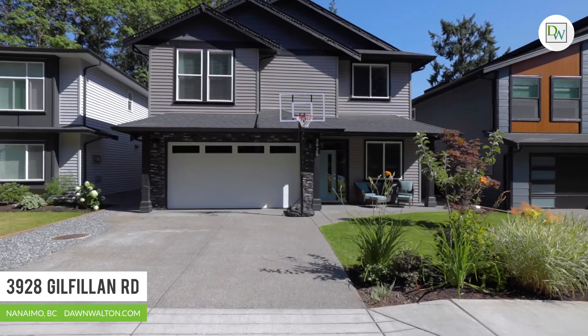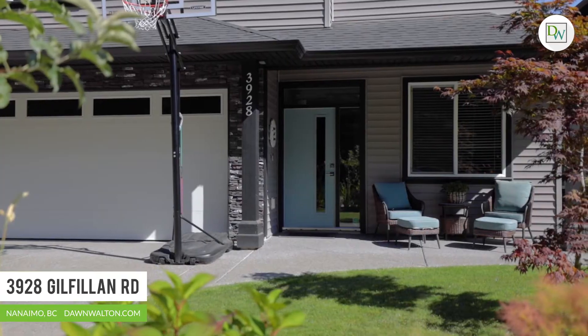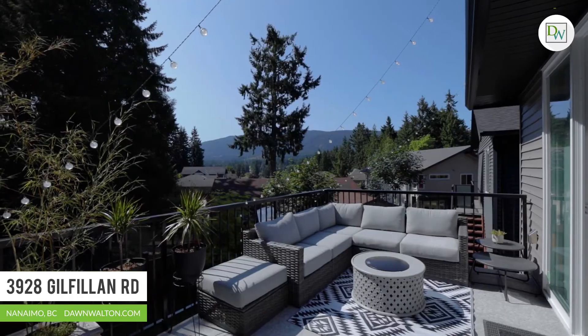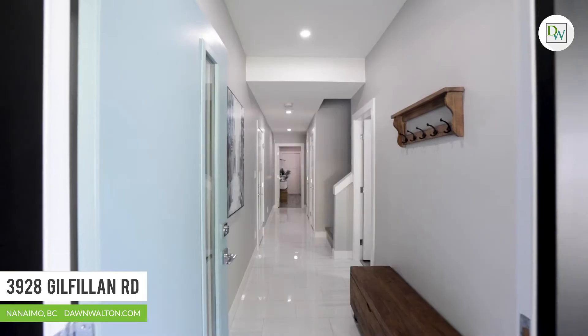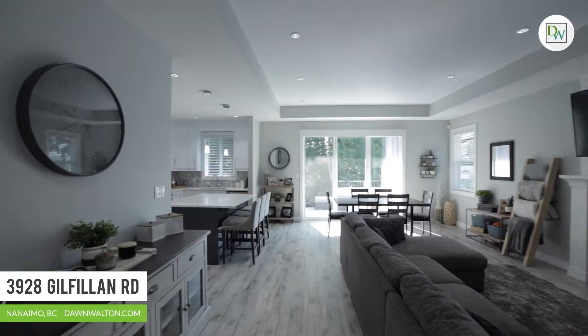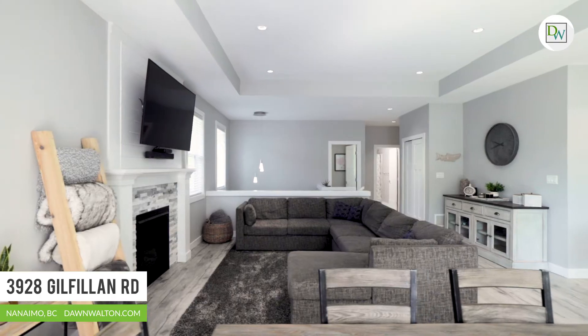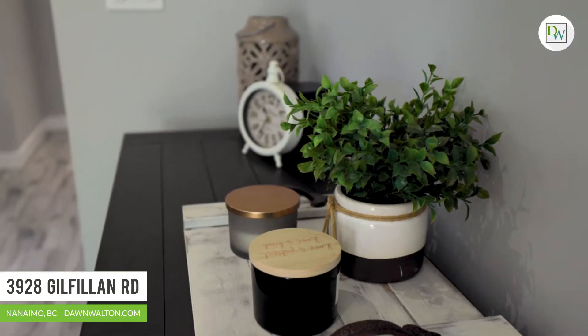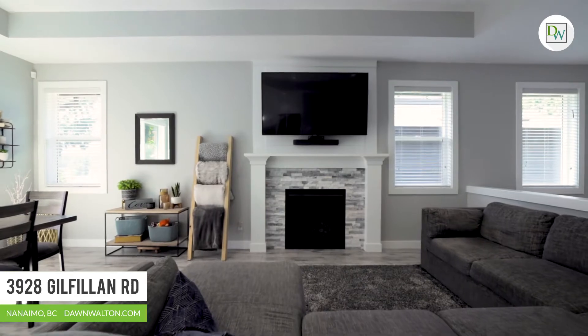I'm Dawn Watland with Dawn Watland Associates. Welcome to 3928 Gilfillan Road. Backing onto the Rockridge development and enjoying beautiful views of Mount Benson and the Millstone Valley, you'll find this unbelievably versatile home. The modern layout can be configured to suit so many options. This immaculate home is tastefully finished with modern efficiencies throughout, including a natural gas furnace and air conditioning.